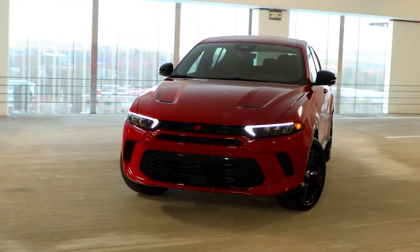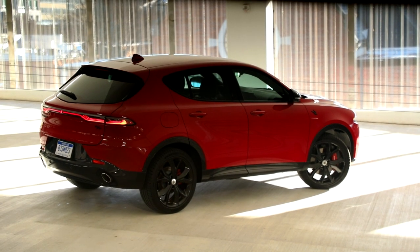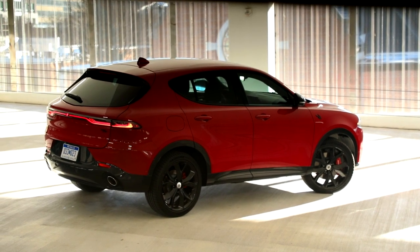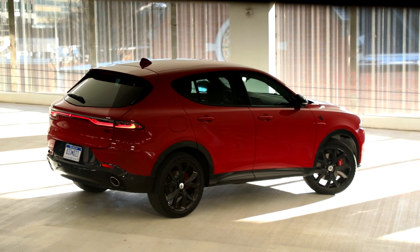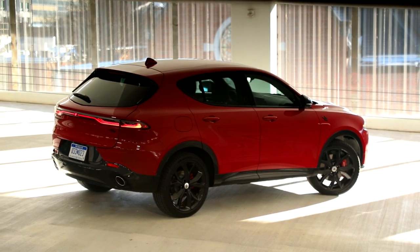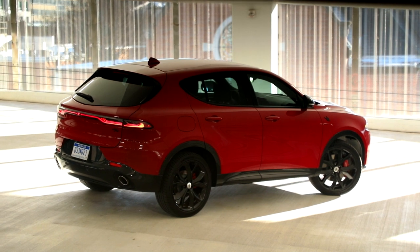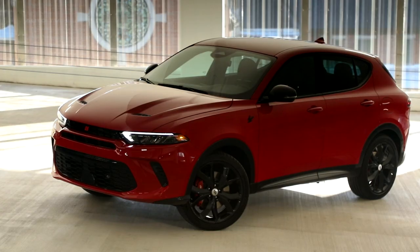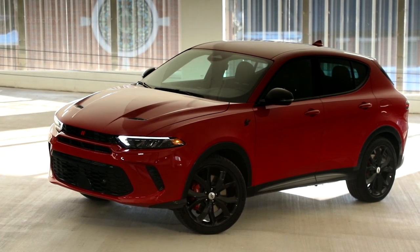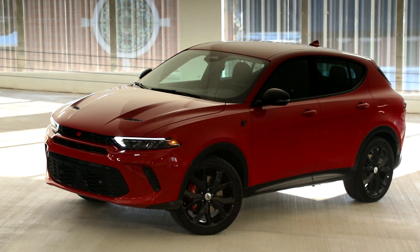Each trim level offers different levels of luxury amenities such as leather upholstery or premium audio systems, so you can find one that fits your lifestyle perfectly. From its impressive powertrain capabilities to its luxurious features package, the 2024 Dodge Hornet RT is just one step ahead of its predecessor when it comes to style, performance, and convenience.